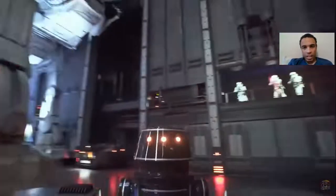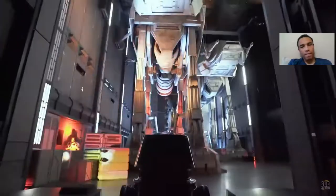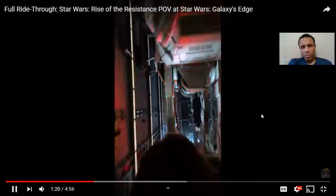Again, nice use of screens here with the massive AT-ATs and the animatronic Finn in the corner right over here. So we can take the elevator up and the AT-AT is going to blast right out.